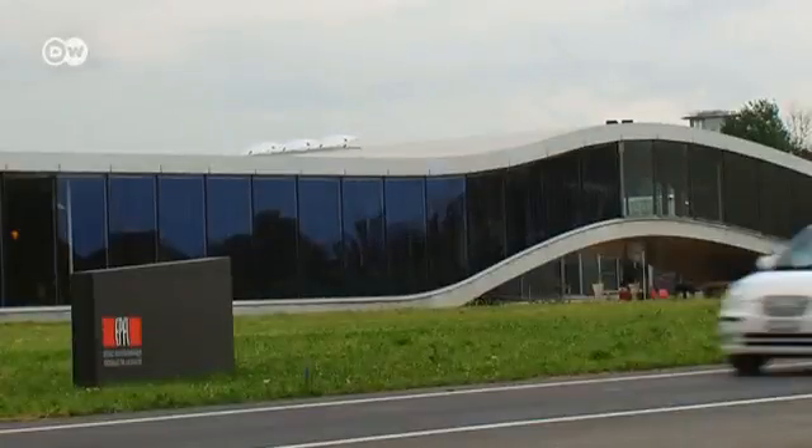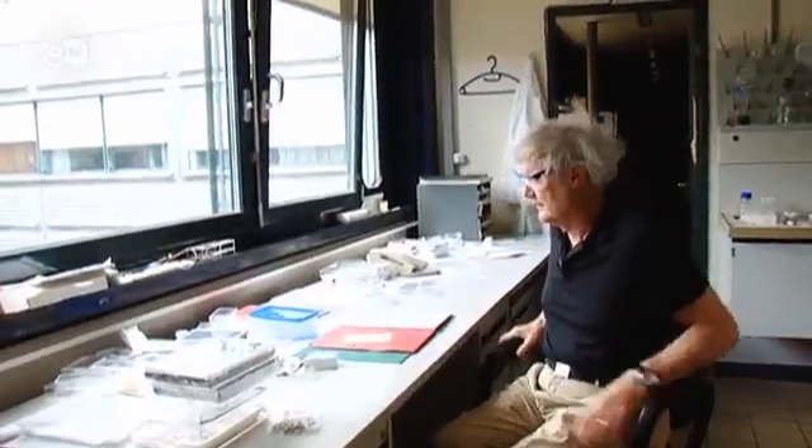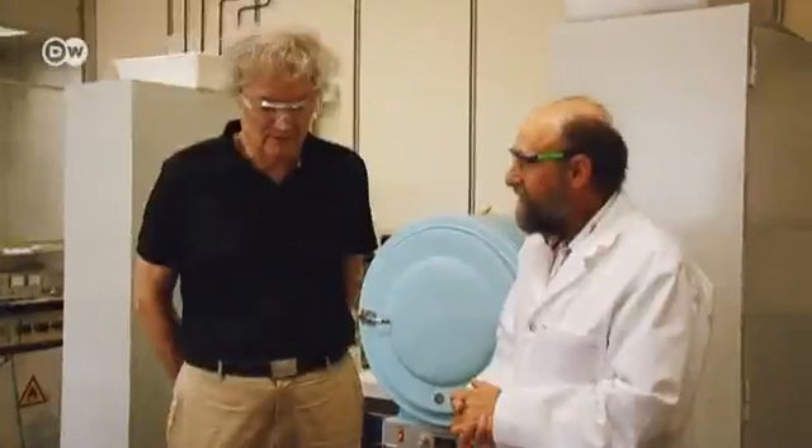Today, Michael Grätzl is professor of chemistry in Lausanne, where he developed the photosynthetic solar cells. Because they're produced without silicon, they cost only half as much to make as their silicon-based counterparts.